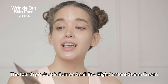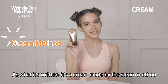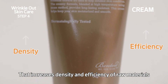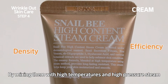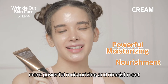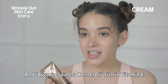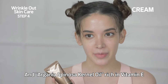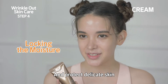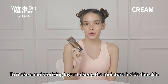The fourth product is the Benton Snail Bee High Content Steam Cream. As the name suggests, it's a cream made by the Steam Method — a manufacturing technique that increases density and efficiency of raw materials by mixing them with high temperatures and high pressure steam. So this steam cream provides more powerful moisturizing and nourishment. In addition, it contains jojoba seed oil, which is similar to the sebum structure of the skin, and Argania spinosa kernel oil, rich in vitamin E. They prevent the evaporation of moisture in the skin and protect the delicate skin.